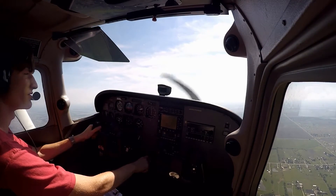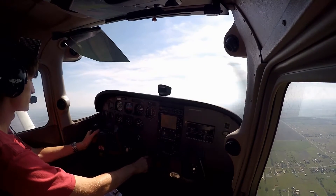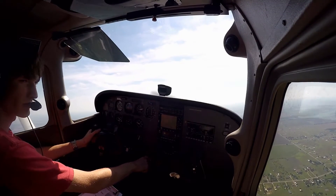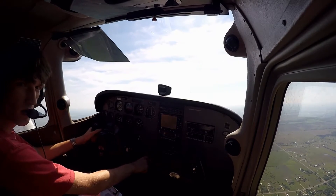Everyone's afraid when they fly of engine failures — that the plane just starts plummeting towards the earth or takes a nosedive with no propeller to move it through the air.